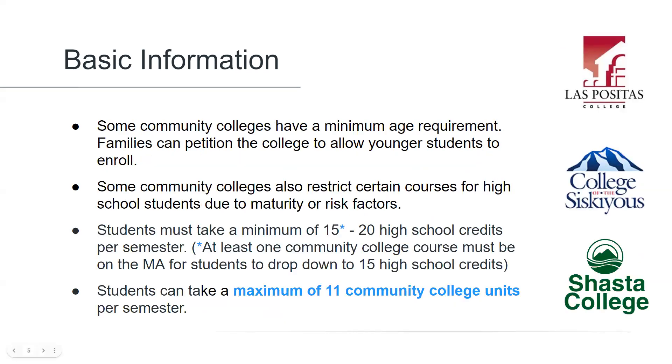Some community colleges place restrictions on high school students. For example, some may have a minimum age requirement before students can take any course at their college, and others may restrict certain subjects to only juniors and seniors.